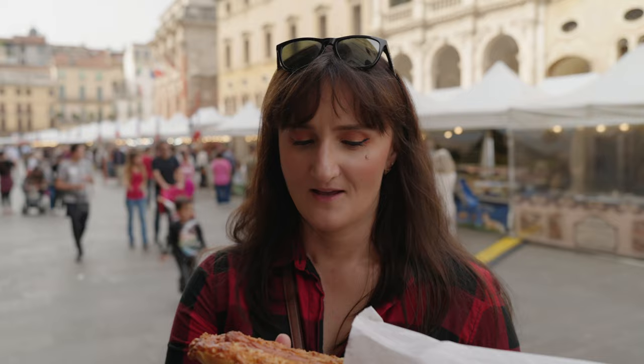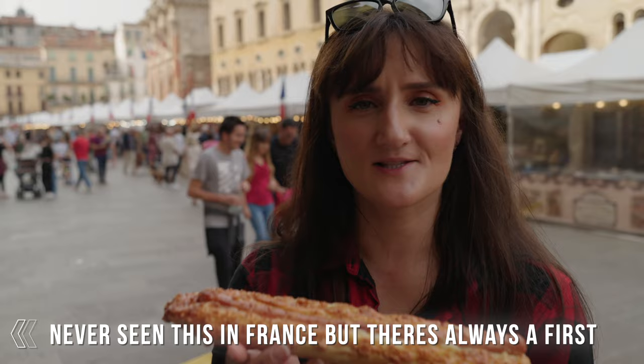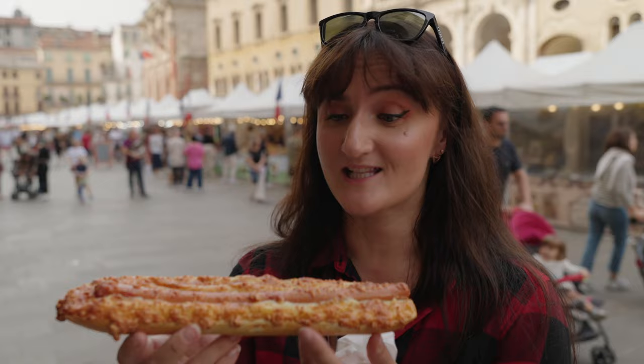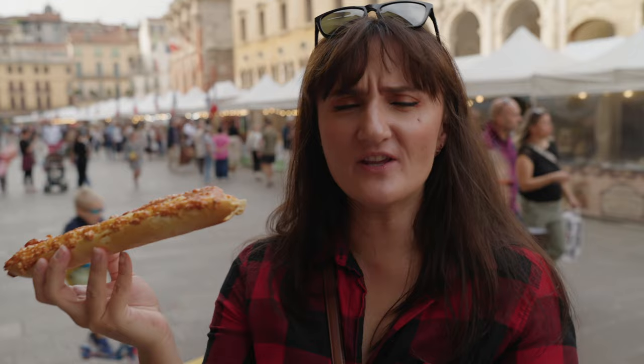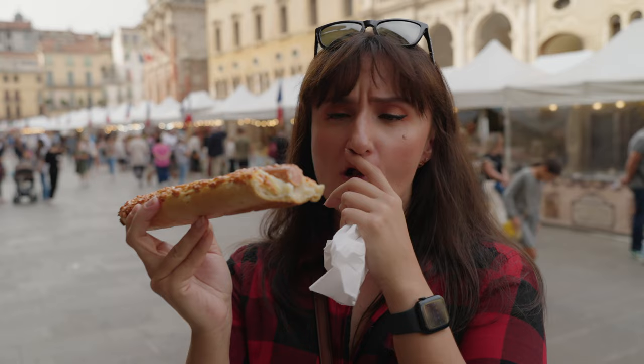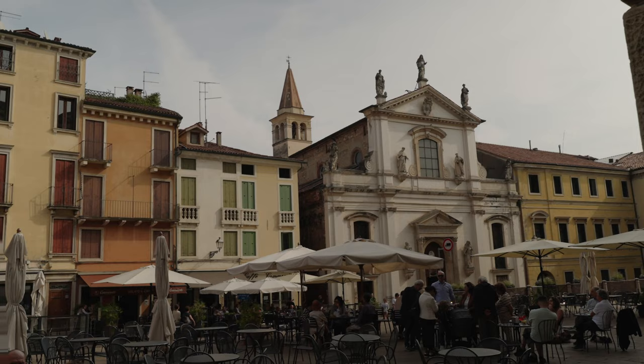I think I got the most American thing a French person in Italy could make — a baguette with a bunch of cheese and a hot dog. It just came out of the oven, it's still really hot. The sausage is probably German, making this the most international food I've ever eaten. It's really good, very hot.